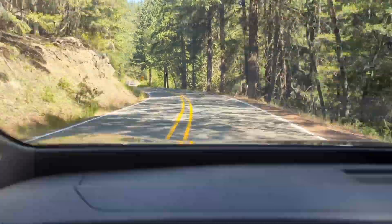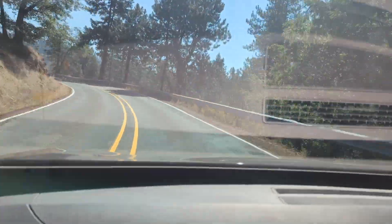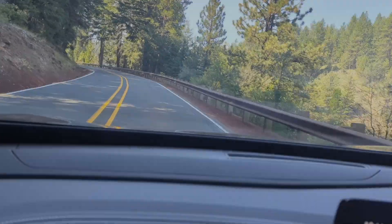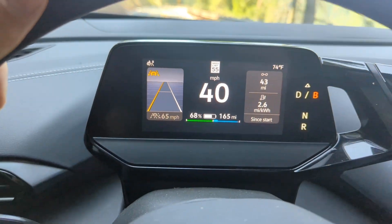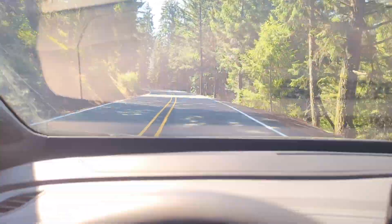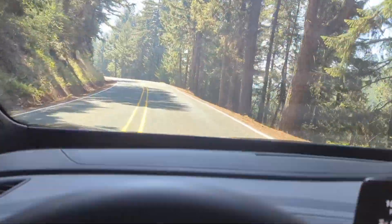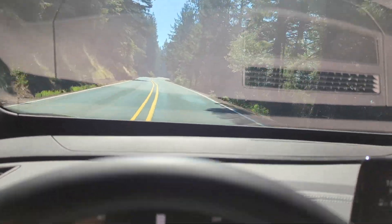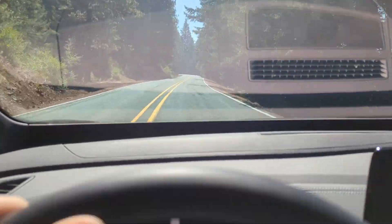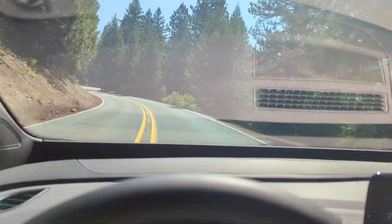Just beautiful up here. I've got it in B mode and the regen braking is fantastic around these corners. I know a lot of people would think the ID4 is kind of on the boring end, but to me it handles great, it's quick up the hill, and the regen braking is just fantastic. I love driving this car on roads like this. We've transitioned more into a Douglas fir and ponderosa pine ecosystem here.